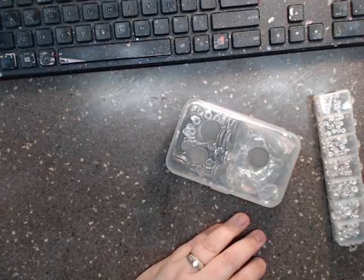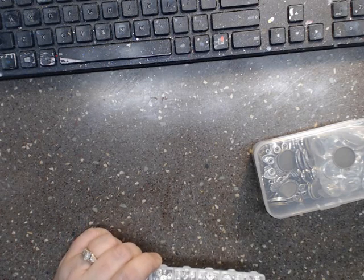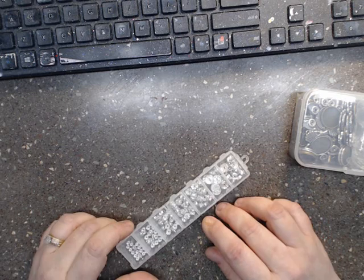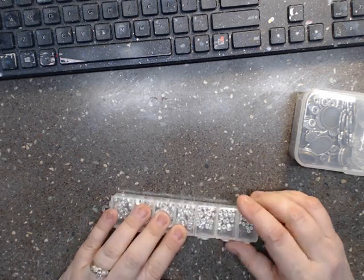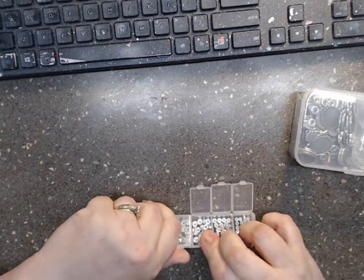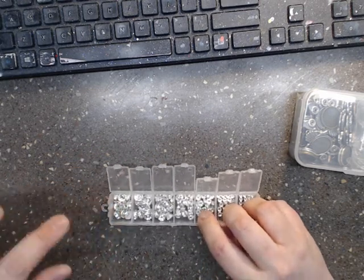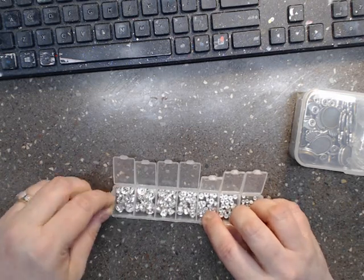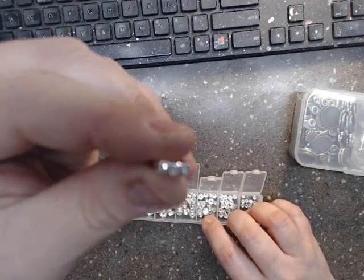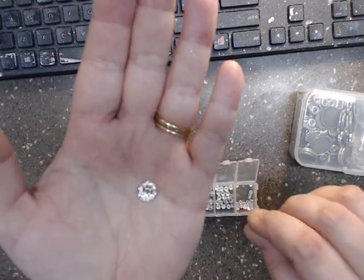The next thing I chose to order are these — this is the AriCraft six mixed-size brass crystal rhinestone spacer beads in the style of rondelle charm beads for jewelry making. They come in this little container, and each little section is individually wrapped. I am a bling person, and look at the shine on that — and then they get uber tiny.